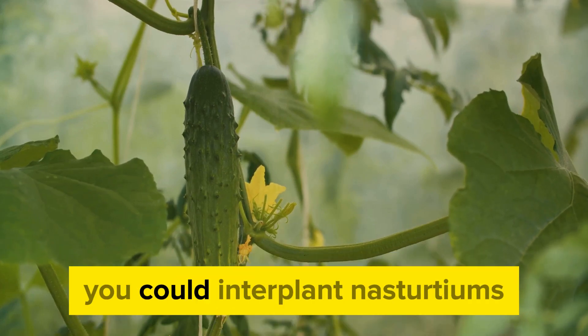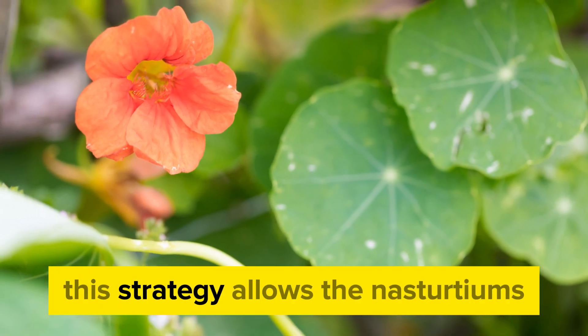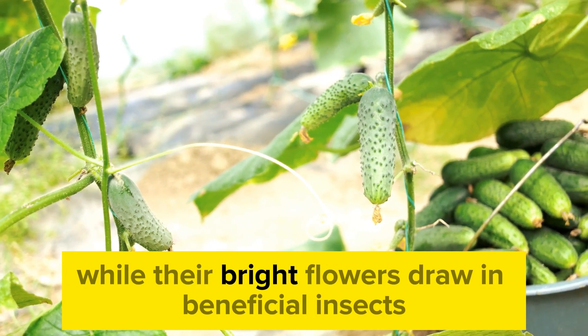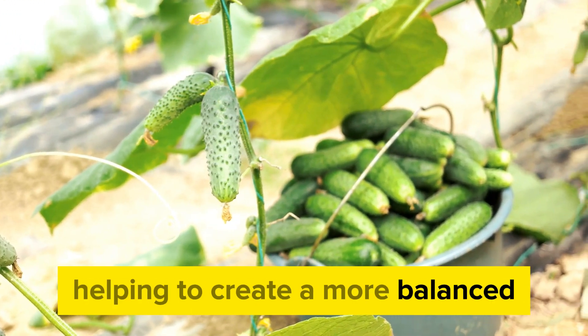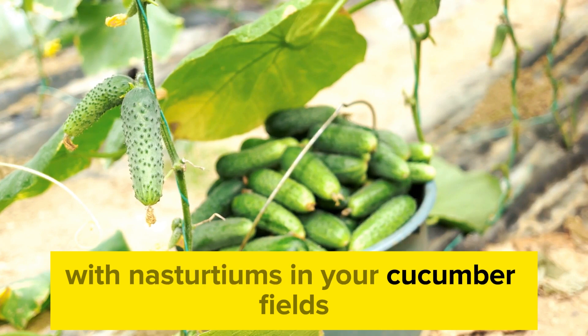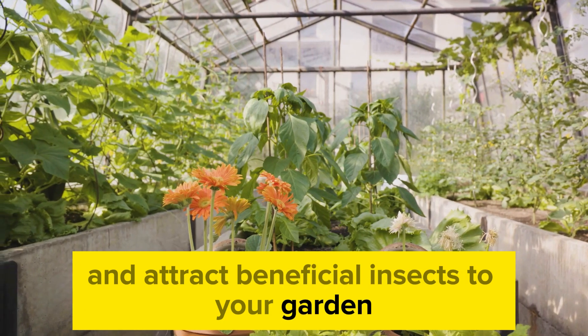Alternatively, you could interplant nasturtiums between rows of cucumbers. This strategy allows the nasturtiums to serve as a natural barrier against pests, while their bright flowers draw in beneficial insects, helping to create a more balanced and sustainable garden ecosystem. With nasturtiums in your cucumber fields, you can witness nature's pest control in action and attract beneficial insects to your garden.